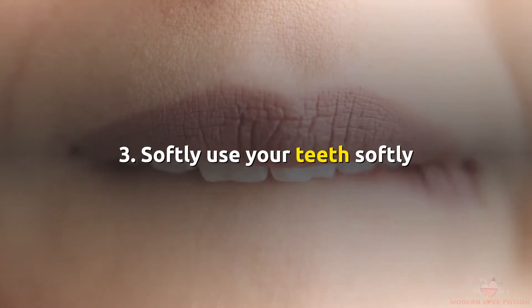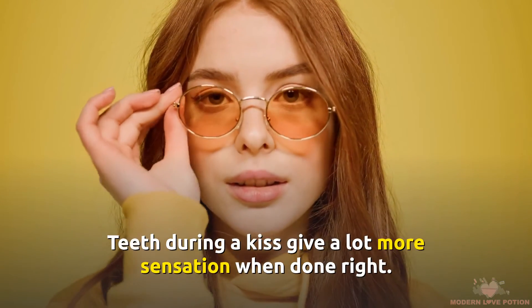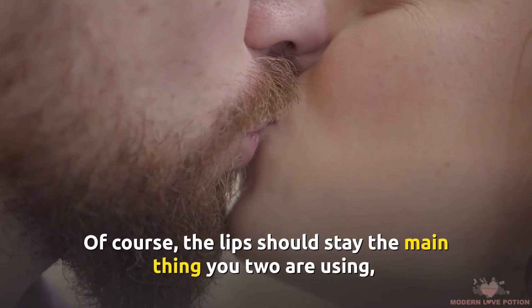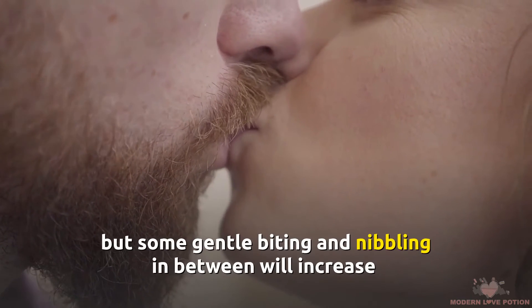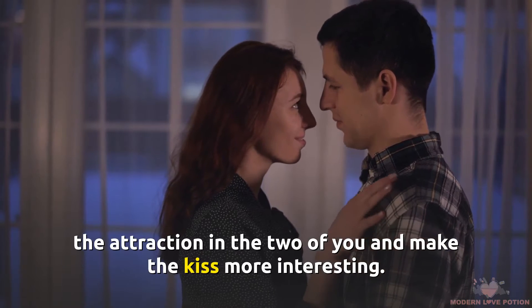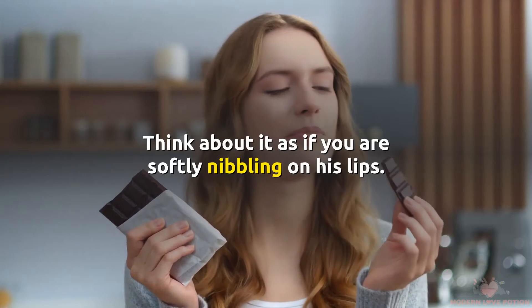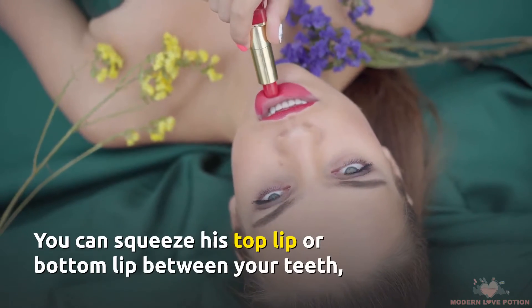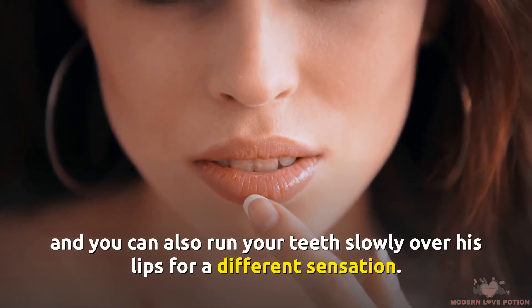Number 3: Softly Use Your Teeth. Teeth during a kiss give a lot more sensation when done right. Of course, the lips should stay the main thing you two are using, but some gentle biting and nibbling in between will increase the attraction and make the kiss more interesting. Think about it as if you are softly nibbling on his lips. You can squeeze his top or bottom lip between your teeth, and you can also run your teeth slowly over his lips for a different sensation.